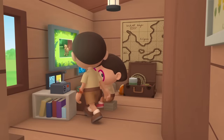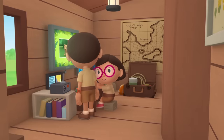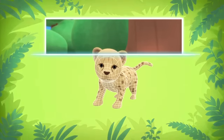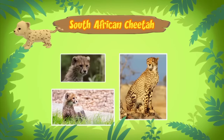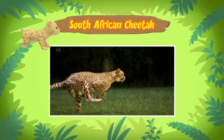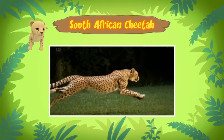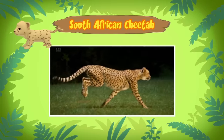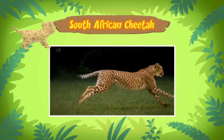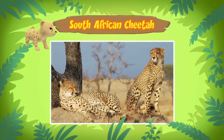Hi Katie. Did you find out what kind of cat it is? Hi Leo, I sure did. The animal you found is actually a South African cheetah, and it's a cub, which means it's still young. Cheetahs are the fastest land animals in the world. The cheetah is built for speed. It has a light, slender body and long, flexible legs. But even though the cheetah is a fast runner, it gets tired quickly after chasing prey.